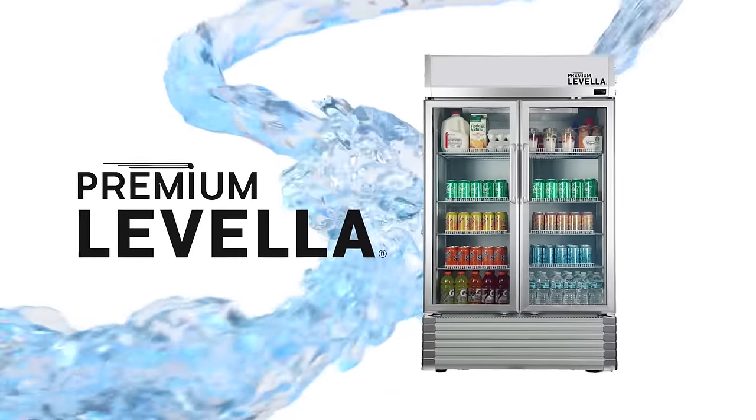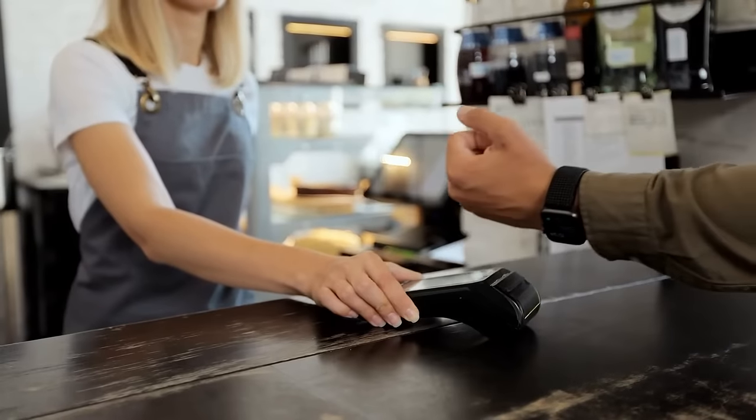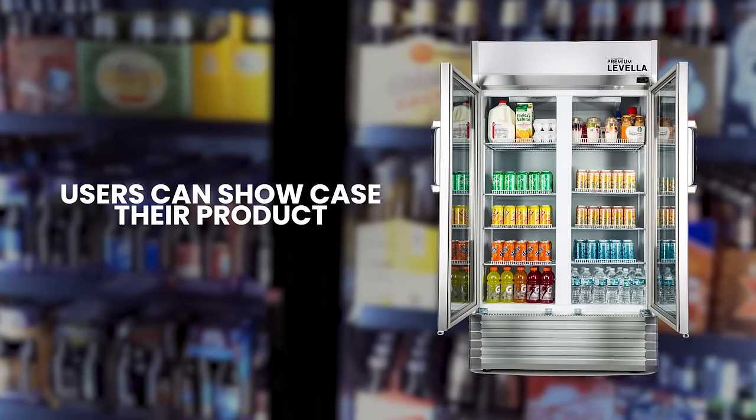Premium Lovella will have you seeing double with our double door display refrigerators. Designed to make selling merchandise easy, users can showcase their products with an eye-catching display that is impossible to overlook.